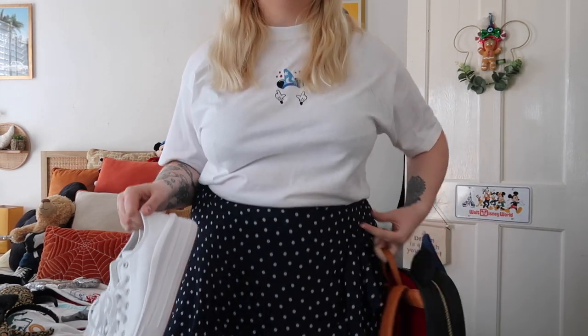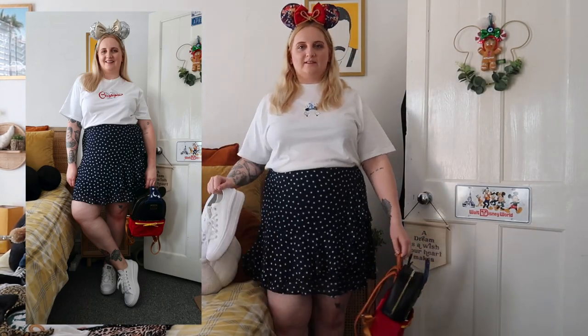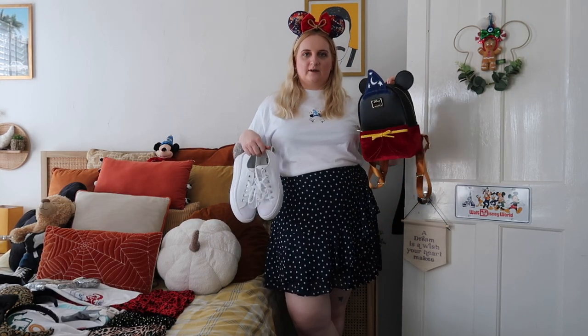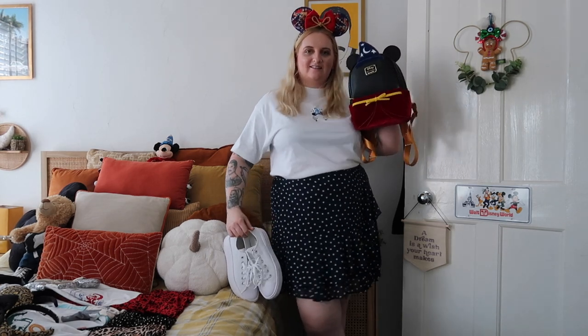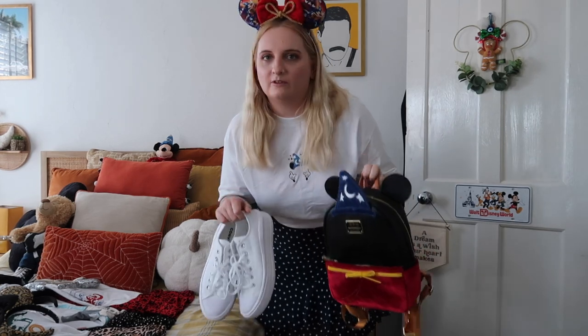This is the first outfit try-on — absolutely love this. The fit of this t-shirt is so nice, the skirt, white platform Converse, and the ears look so cool with the bag. This is the first outfit and I'm absolutely loving it. How cute is this going to look in Hollywood Studios meeting a Sorcerer Mickey?